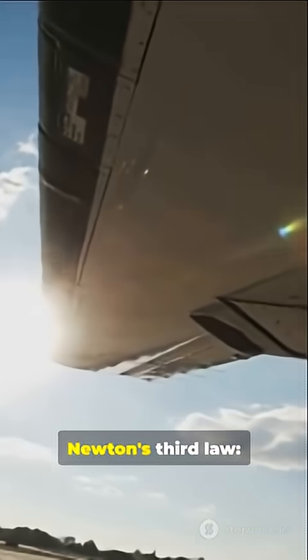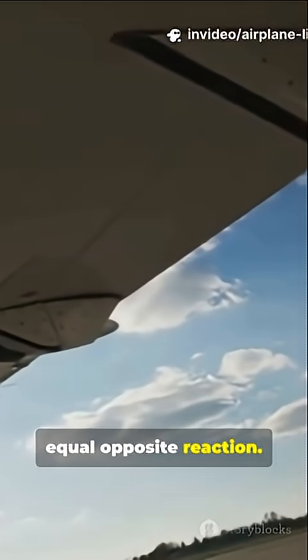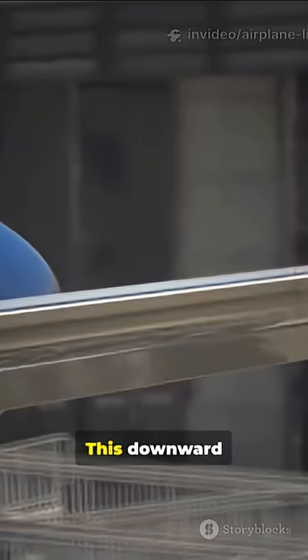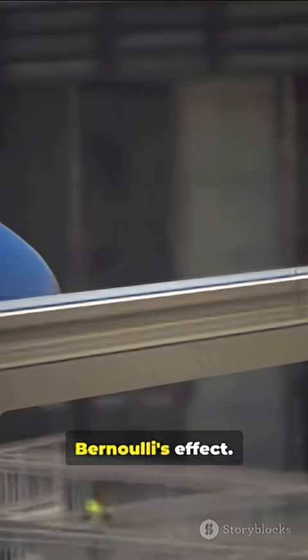Another way to think of it is Newton's third law. Every action has an equal, opposite reaction. The wing slaps air downward, like your hand splashing water. The air pushes back up on the wing with equal force. This downward deflection adds to the lift, working hand in hand with Bernoulli's effect.